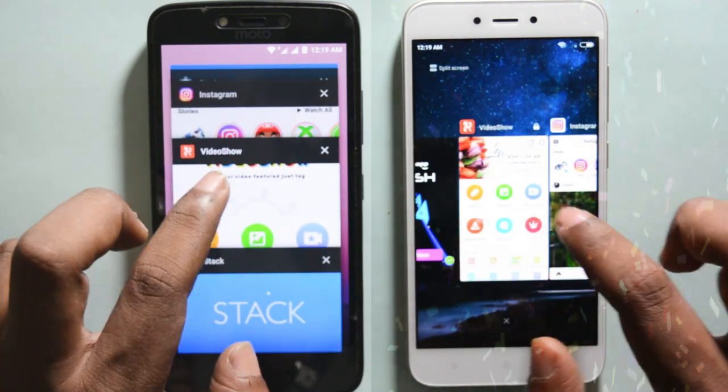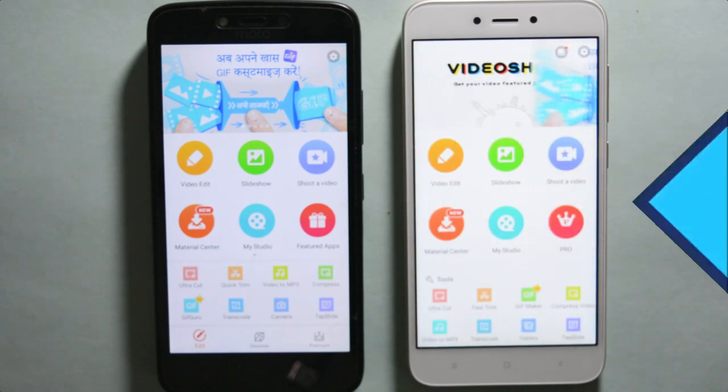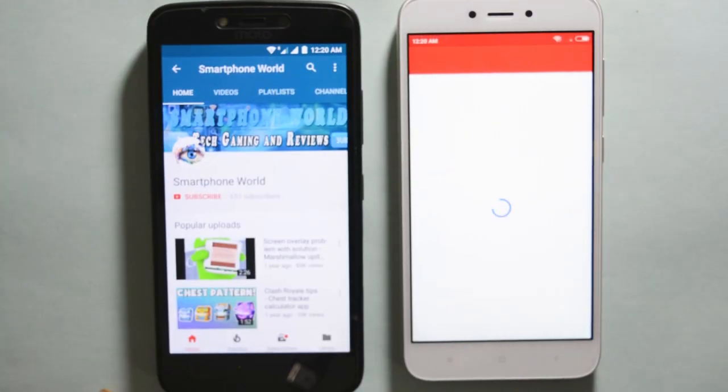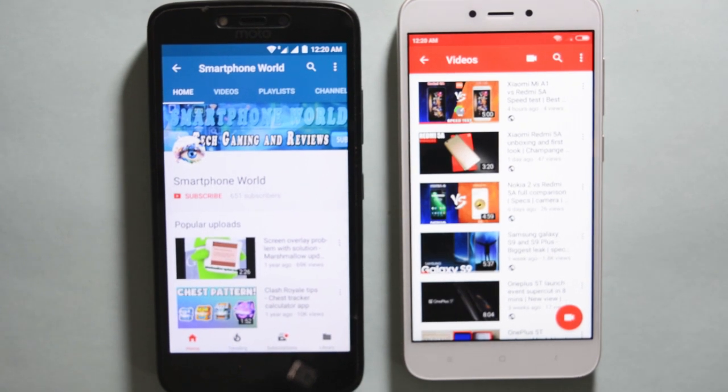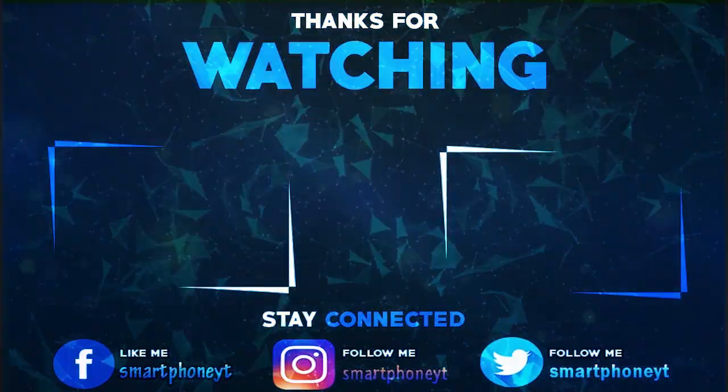That's it for this speed test. So what do you guys think about Redmi 5A's performance? Share your thoughts in the comment section. If you like the video hit the thumbs up button, and I will be making a full comparison of Redmi 5A and Moto C Plus, so stay subscribed to Smartphone World to get the update once the video goes up. As always, thanks for watching — I will see you guys in the next video and you guys have a great day.